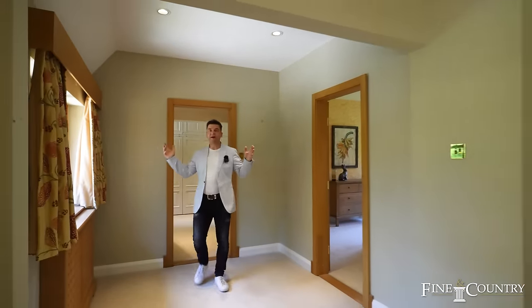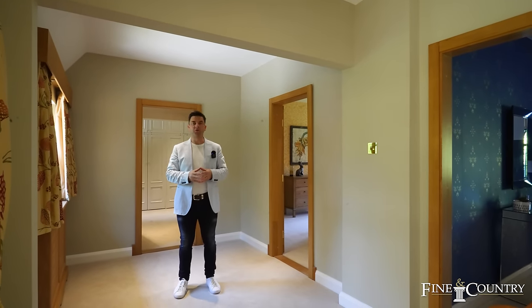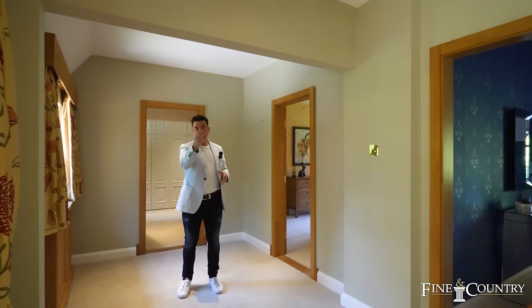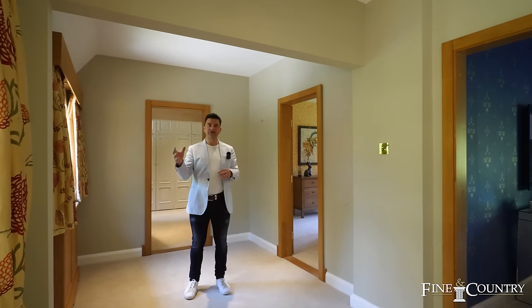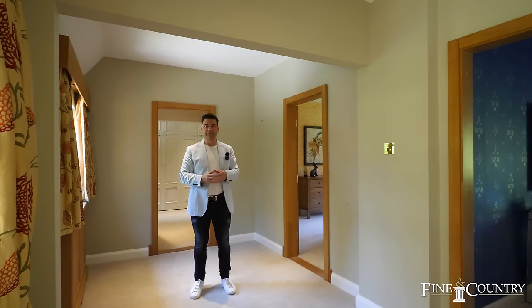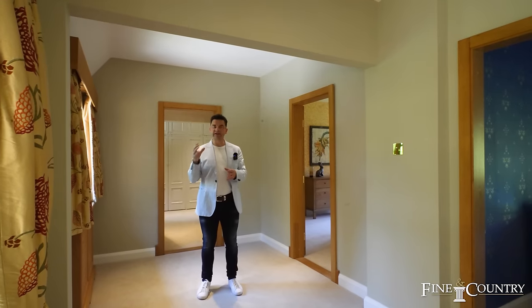In addition to the principal bedroom suite there are four further double bedrooms here on the first floor. Two double bedrooms with built-in wardrobes, both served by a luxury family bathroom with separate bath and shower. There's also a guest bedroom again with a luxury en suite, but I'd like to draw your attention to bedroom three for its flexibility.